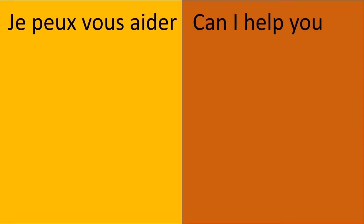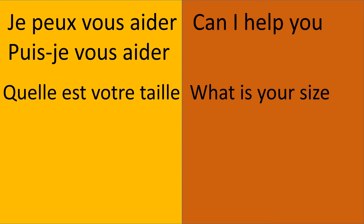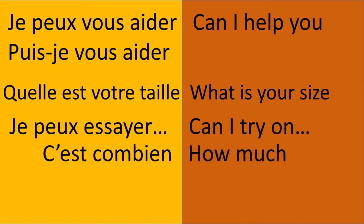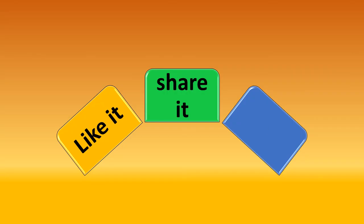Continuing the recap: Je peux vous aider / Puis-je vous aider? — may I help you? Quelle est votre taille? — what's your size? Je peux essayer — can I try on? C'est combien? — how much is it? Je n'aime pas — I don't like.